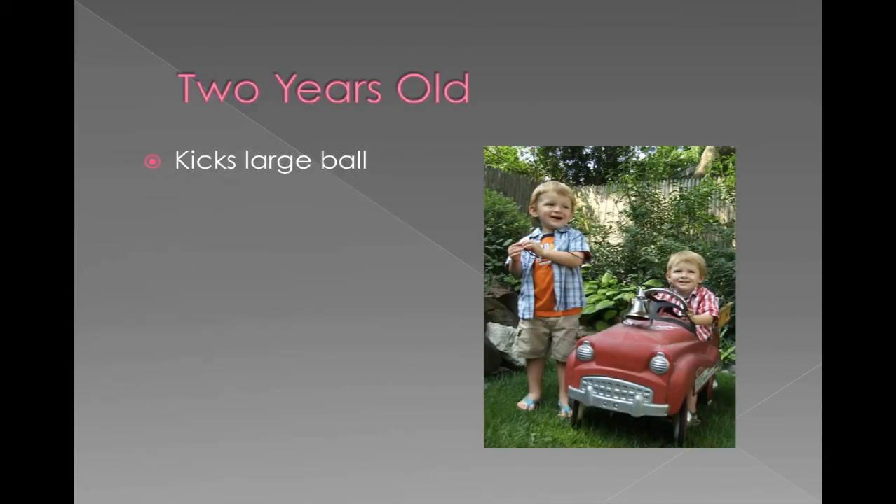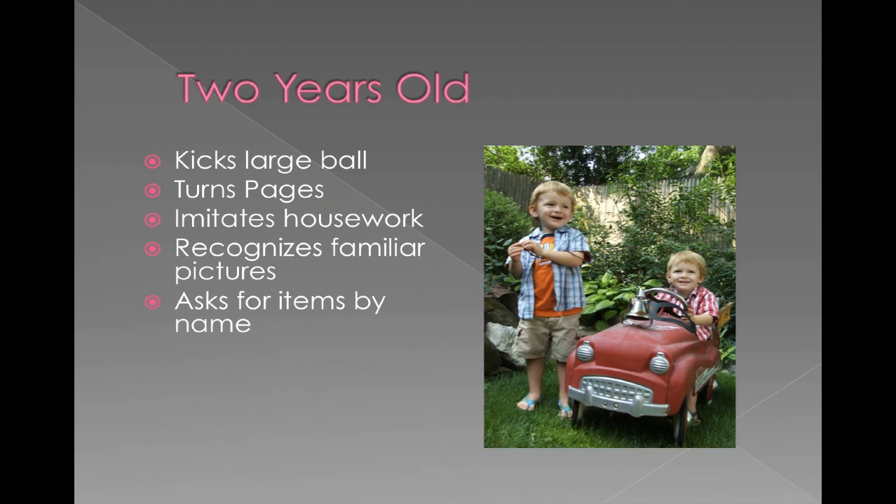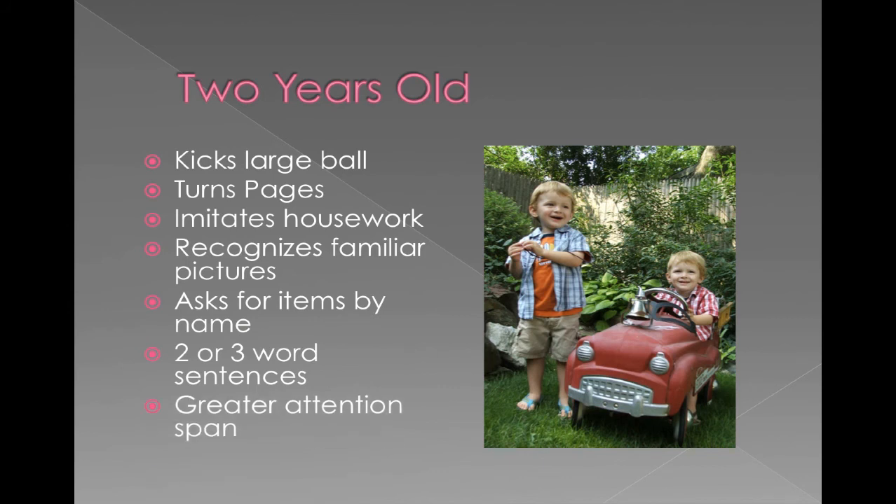Two-year-olds like to kick balls and turn pages in a book — if you're reading to them, maybe let them help turn the pages. They might imitate housework: if mom's sweeping, they might want to pretend they're sweeping too, or pretend to mow the yard or do dishes. They can start to recognize familiar pictures, like a photo of their dog, grandma, or uncle. They start to ask for items by name — simple words like milk or ball, or short two or three word sentences like 'more milk.' They're starting to develop a little more of an attention span, though two-year-olds generally still don't have a great one.